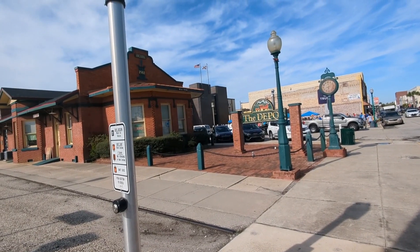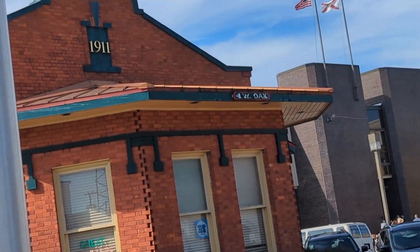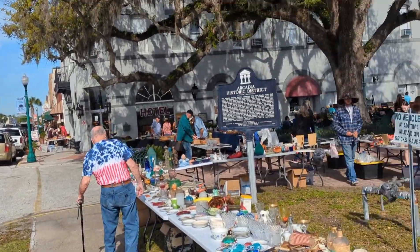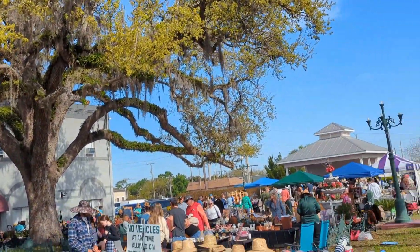Hey everybody, this is Kevin the Postcard Guy here in Florida with a quick little video of our shopping trip to the Arcadia Antique Show and Street Fair in Arcadia, Florida today.